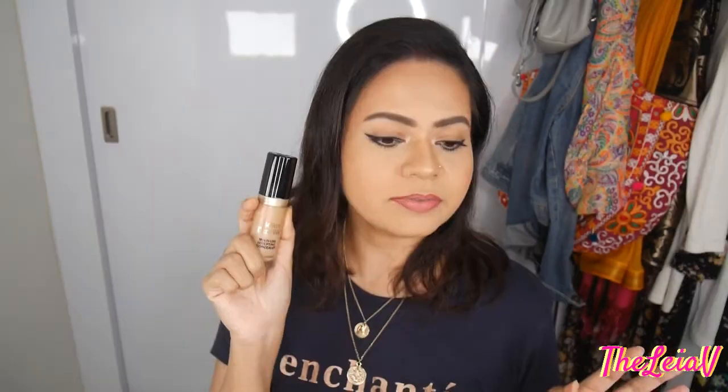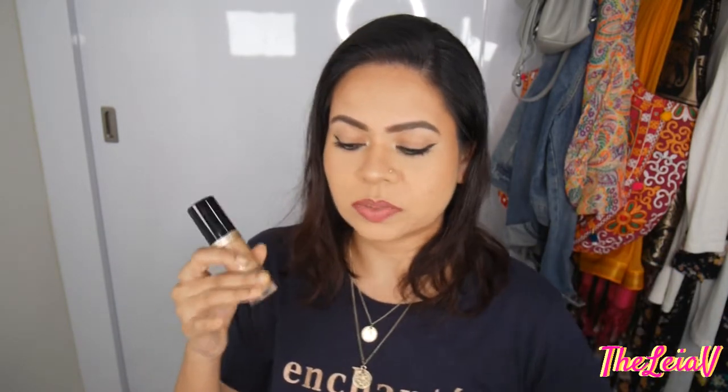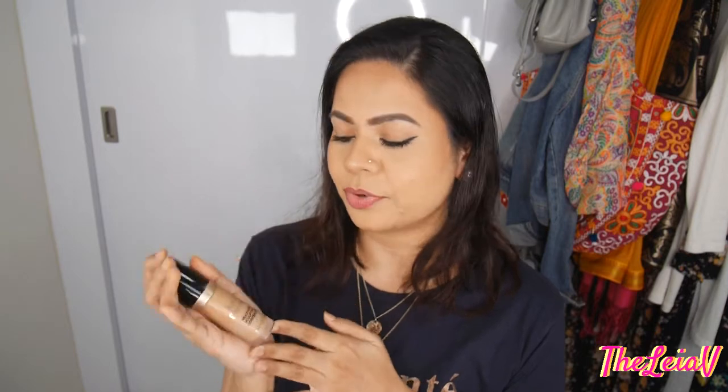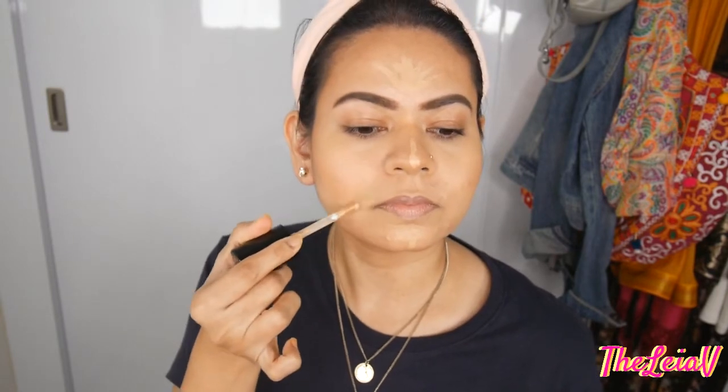I'm in the shade Warm Beige. I definitely feel like I could go just a hairline darker to better match my skin complexion so I wouldn't need to use a foundation at all. This works great for correcting a little bit of darkness around my under-eye area, and I also love the fact that it has a very natural finish. I'm able to conceal a little bit of imperfection on days where I need a little bit of coverage.